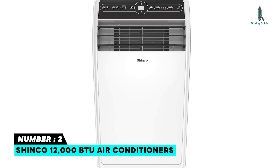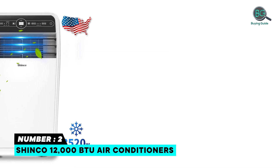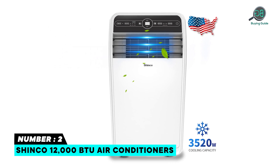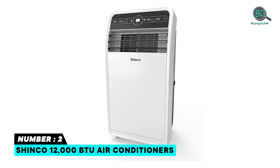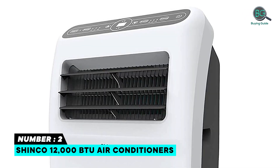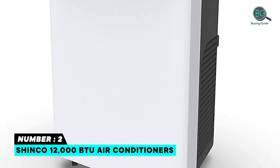Number two: the Shinco 12,000 BTU portable air conditioner. This compact unit delivers fast cooling for spaces up to 400 square feet, suitable for home bedrooms, dorms, apartments, cabins, campers, offices, and living rooms. It offers three modes: cooling, dehumidification, and fan, with a three-speed fan to satisfy your needs.